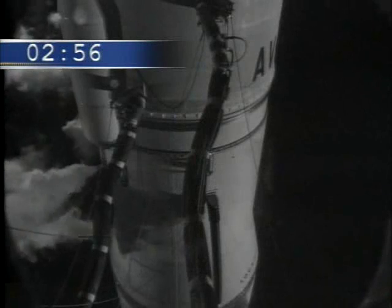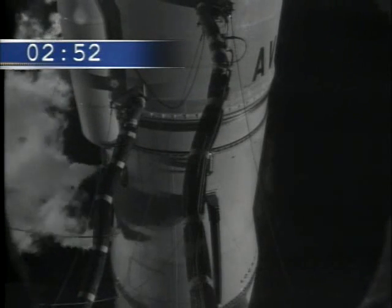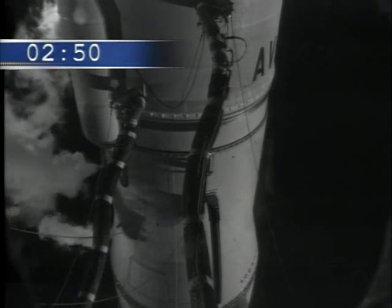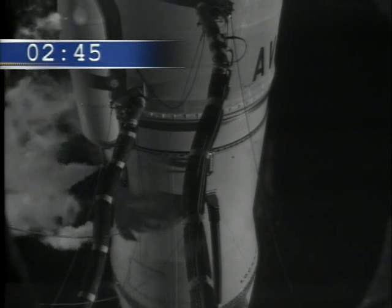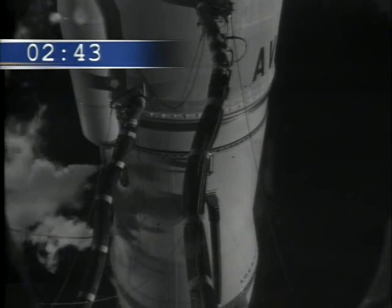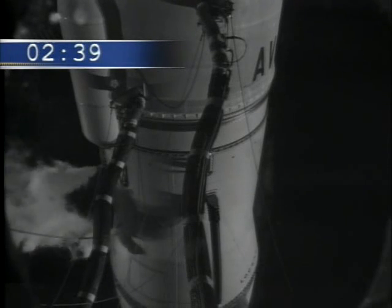We're inside three minutes now. Once the rocket lifts off, it will take about 45 seconds to reach Mach 1, or the speed of sound. The entire mission takes just under two hours from launch through IS-14's separation.